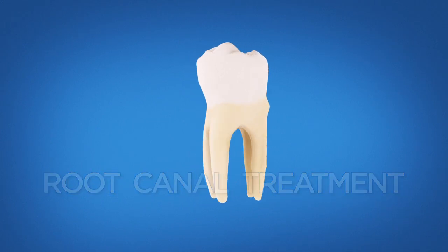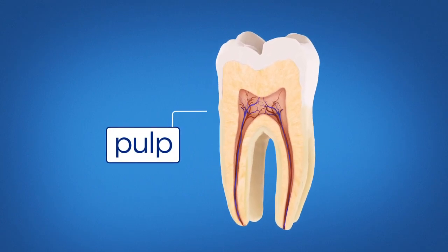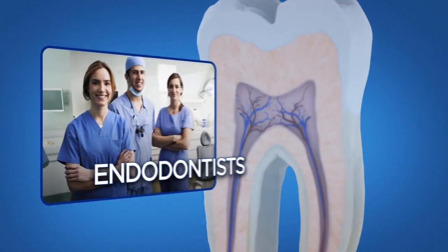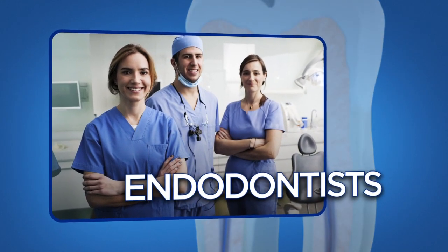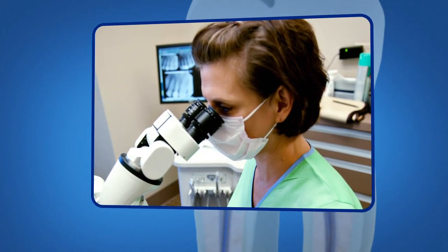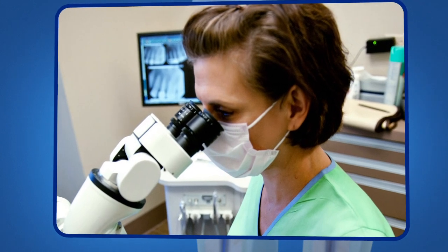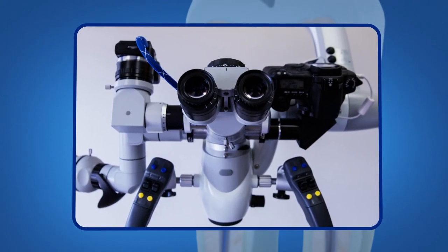Endodontics is a specialized area of dentistry focused on treating disease or injury to the dental pulp. Endodontists are dental specialists with advanced training in root canal treatment. They are experts in saving your natural teeth using state-of-the-art technologies like microscopes and digital imaging to treat you quickly and comfortably.